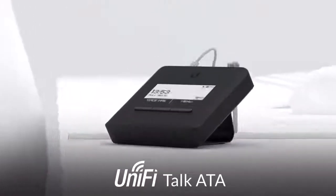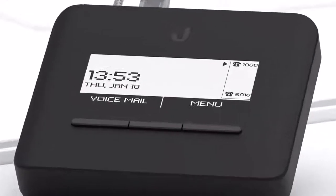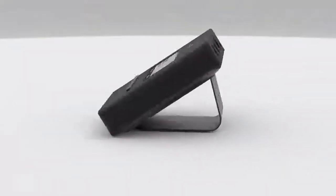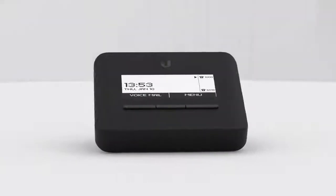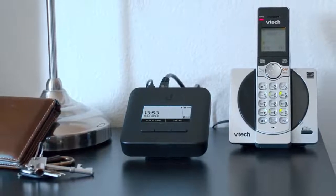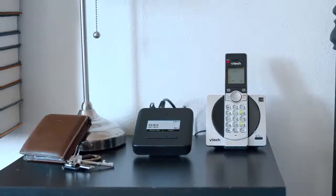The Unified Talk ATA is a USB-C powered adapter that allows you to bring the power of Unified Talk to analog telephones and fax machines. With features like voicemail, do not disturb, caller ID, and three-way conference calling, Unified Talk and the ATA make it easier than ever to scale your deployment and upgrade your existing devices. A versatile selection of magnetic, angled desktop, and wall mounts make the ATA easy to add to any space.